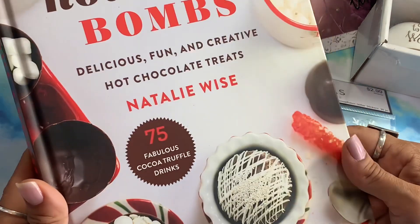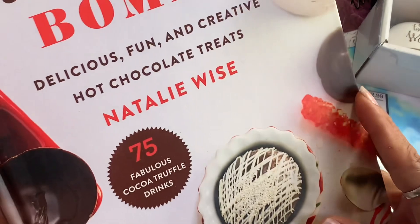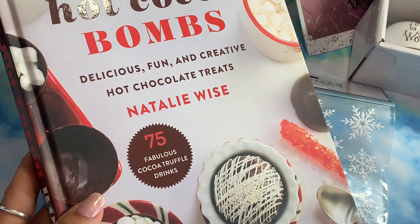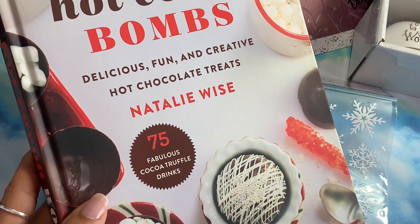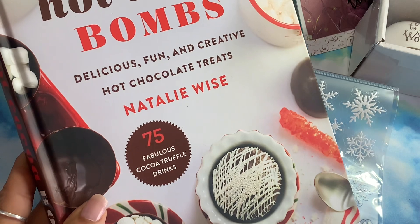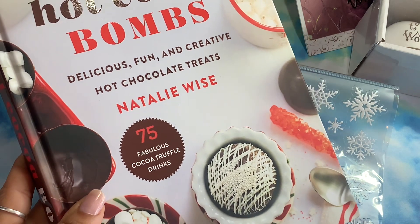I've bought a lot of hot cocoa bombs and now I want to make my own, so I'm on the hunt for the mold to make them. That's what I got! I'll be sharing another video with the clearance dies I also found, so stay tuned. Thanks for watching — bye!